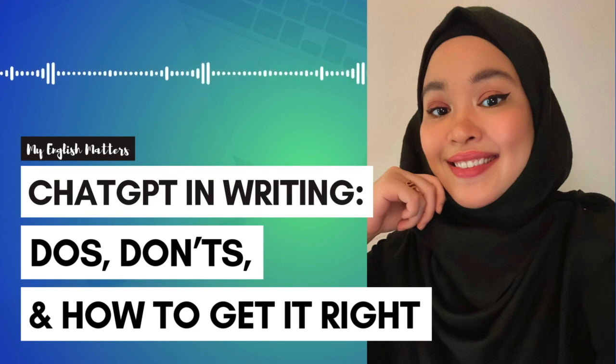I'll let you in on a little secret. I use ChatGPT to help me come up with ideas for writing this episode. I could have done it without ChatGPT, of course, but it would have taken me much longer as I'd need to spend hours looking up different sources. ChatGPT helps me save time — it's like having someone to bounce ideas off.